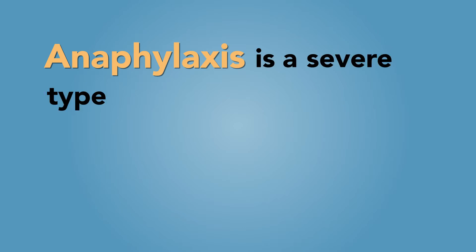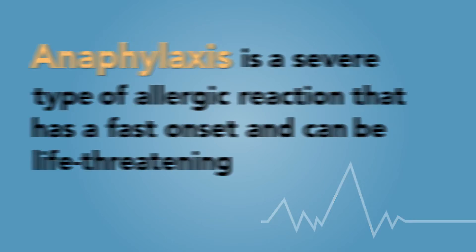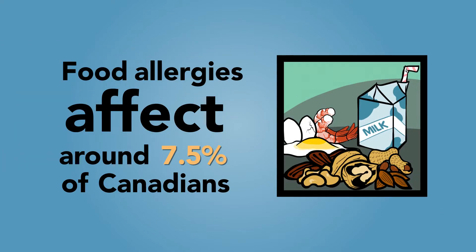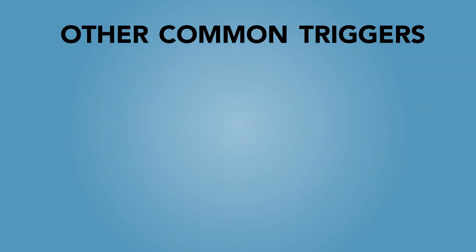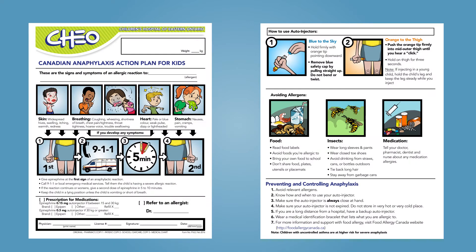Anaphylaxis is a severe type of allergic reaction that has a fast onset and can be life-threatening. Food allergies affect around 7.5% of Canadians and are the most common cause of anaphylaxis in children. Other common triggers for anaphylaxis include drugs or medications and insect bites. This plan is primarily designed for children or youth under 18 years of age who present with or who are at risk for anaphylaxis.